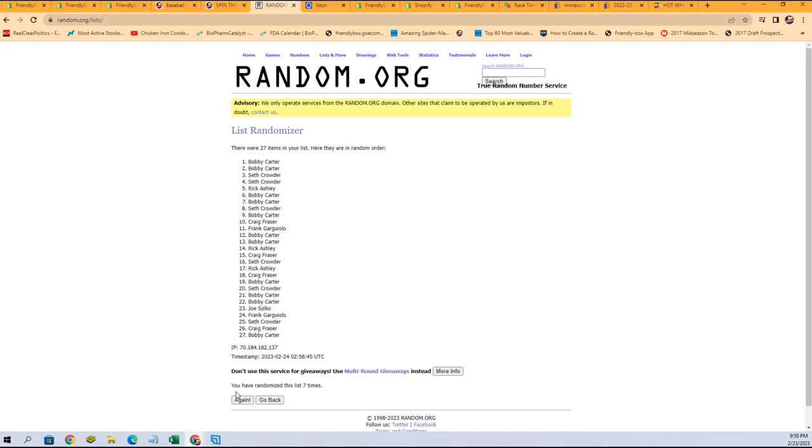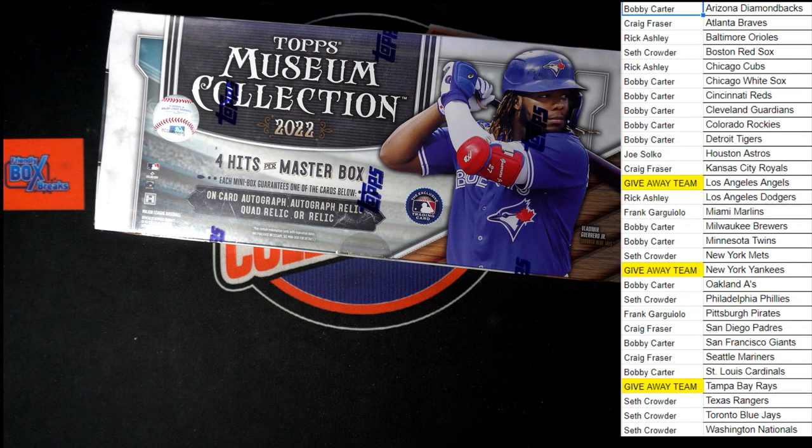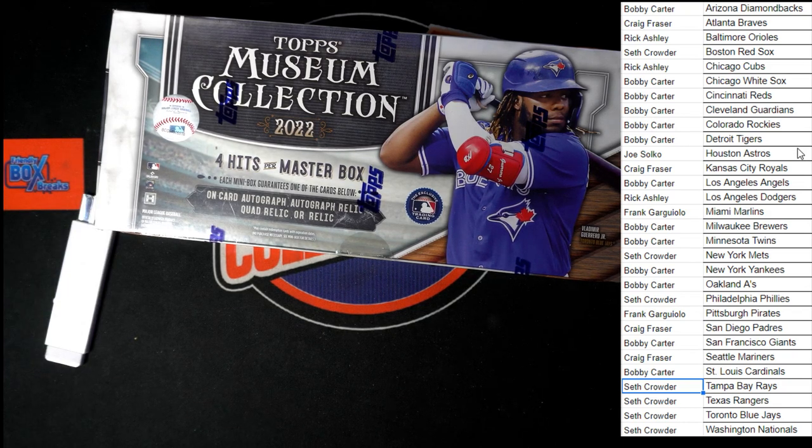Bobby C with spot number one will have the Yankees. In spot number two, you will have the Angels. And in spot three, Seth C will get the Rays. Let's switch on over and update our board. Yankees going to Bobby, Angels also going to Bobby, and the Tampa Bay Rays going to Seth C. We'll de-highlight those names — this is a pick your team so we don't have to do any trades.